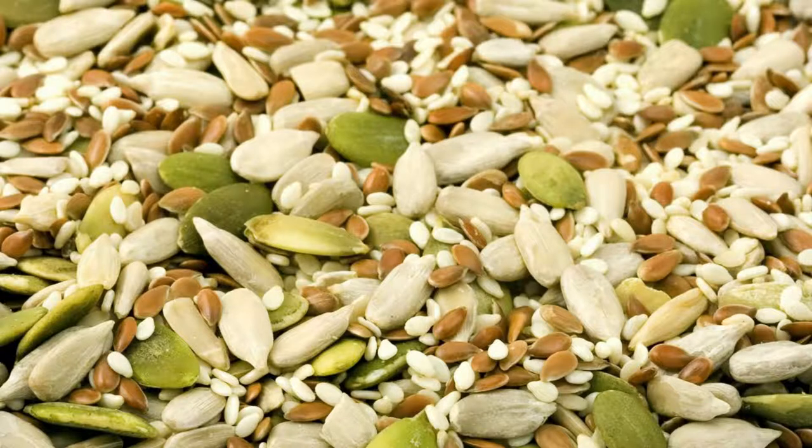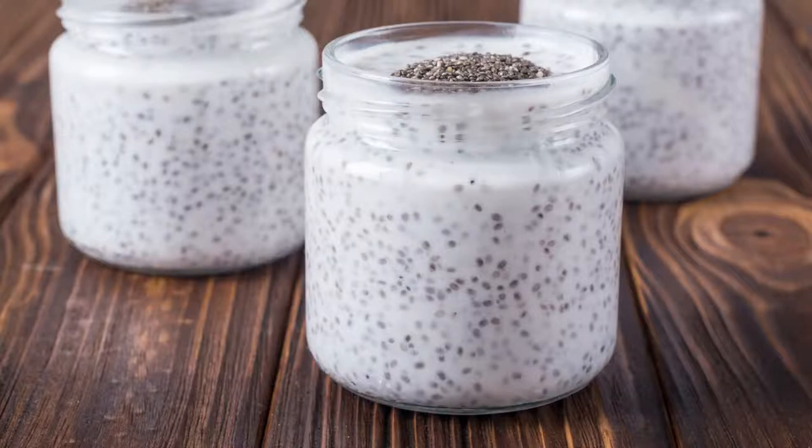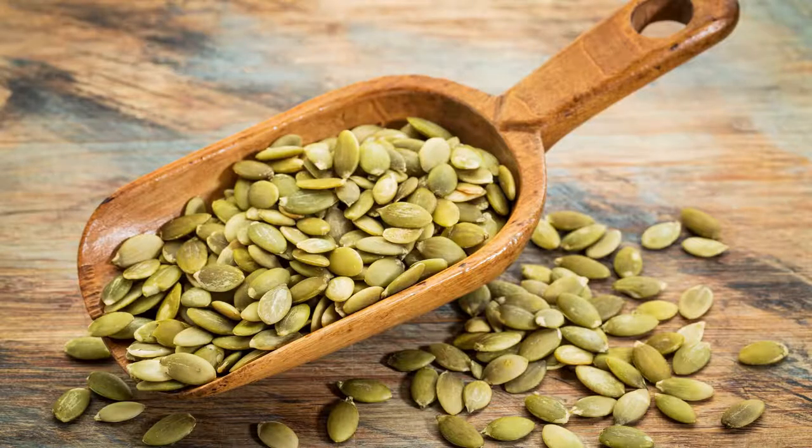Seeds are something you want to keep in your pantry for two reasons. First, when you're starting on your ketogenic journey, you might feel like snacking, and seeds — especially chia seeds — are very satiating. I use chia seeds to thicken up a soup, to make a sweet pudding with heavy cream, sweetener, and vanilla extract, and in smoothies. You should also keep pumpkin seeds or sunflower seeds for snacking.